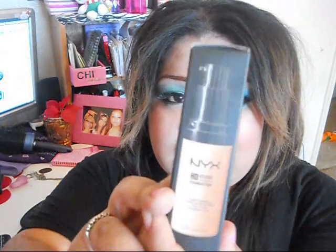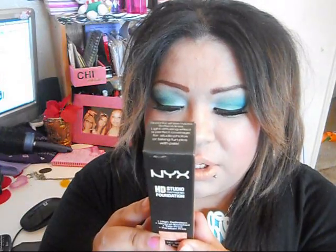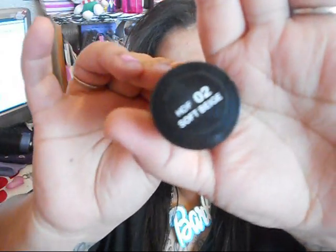The second thing is the NYX HD Studio Foundation, which looks like this. It's also cruelty free and comes in a 1.26 ounce container. This one is in Soft Beige. The best thing I like about it is that it has a pump — very convenient. I don't like ones I have to pour out because I always pour out too much and waste it. I love the pump. This is definitely medium to full coverage — more full coverage than anything. I'm wearing it now.